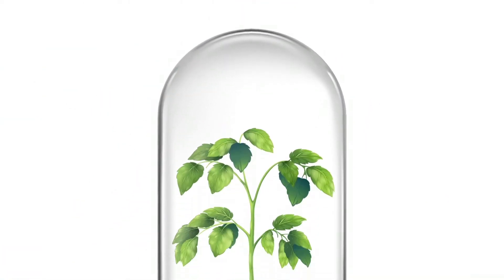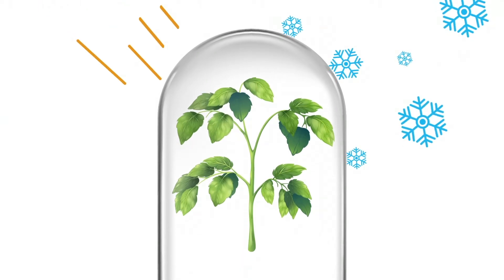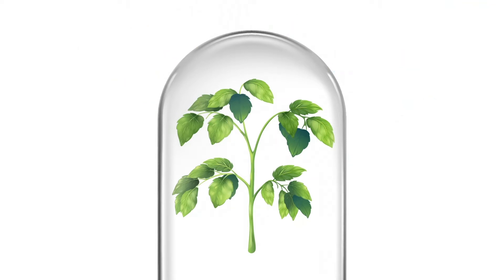AgroLeaf Power is made to improve plant metabolism, increase stress tolerance, make leaves greener, strengthen the roots, and raise the yield.